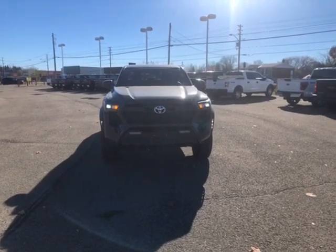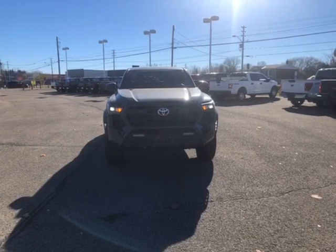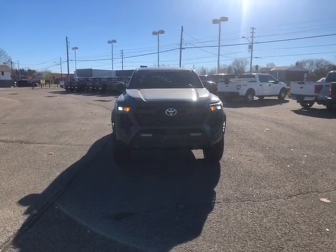Hi everyone, I'm Mallory and I'm here to show you a 2024 Toyota Tacoma TRD Off-Road located at Thousand Islands Toyota at 555 Stewart Boulevard in Brockville, Ontario.